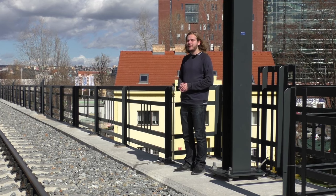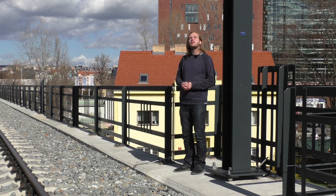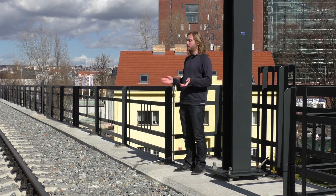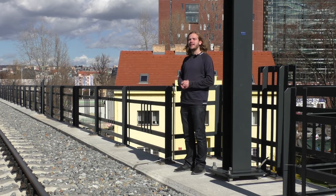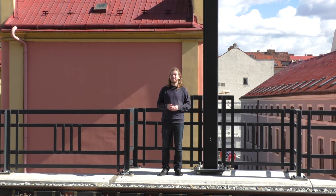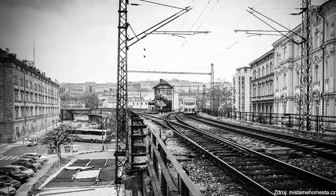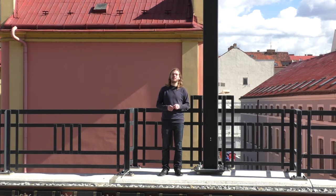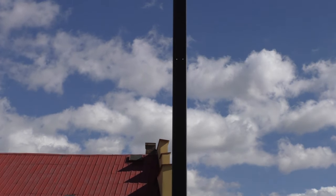Typickým příkladem je zábradlí, které je podle dobových fotografií kovové. Ač bylo v moderní době zčásti nahrazeno jiným materiálem, dnes po rekonstrukci je opět kovové v celé délce. Nebo trolejové stožáry – ty samozřejmě nebyly původní součástí projektu parní železnice, ale při elektrizaci byly různě nešetrně přilepeny na zdech. Ovšem v nové verzi mostu jsou stylově černé jako zábradlí a efektně nikde nepřekáží.